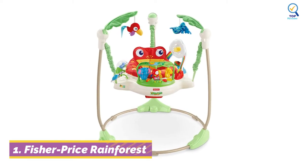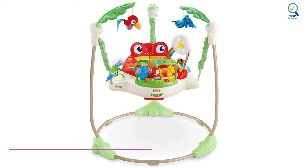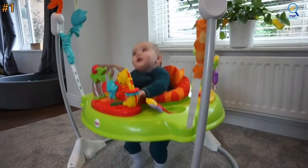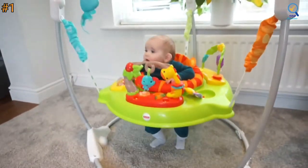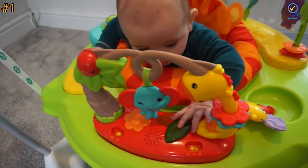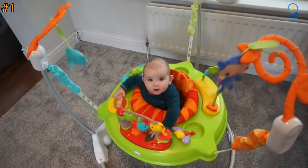Let's begin with number 1. The Fisher Price Rainforest Jumperoo is a best-selling freestanding bouncer that will help your baby take his or her first steps. The Rainforest Jumperoo is a safe and comfortable place for the baby to sit and play, whether he stays for just a moment or several minutes.